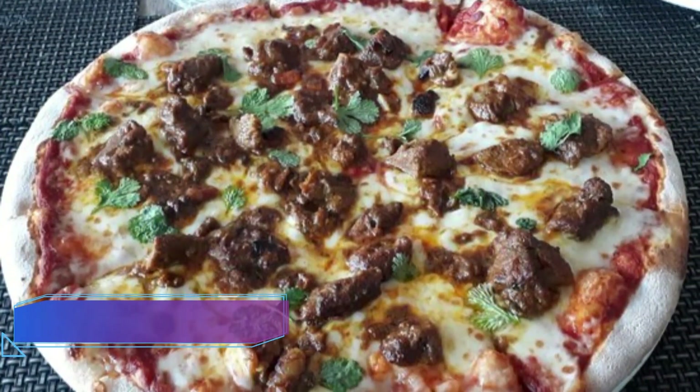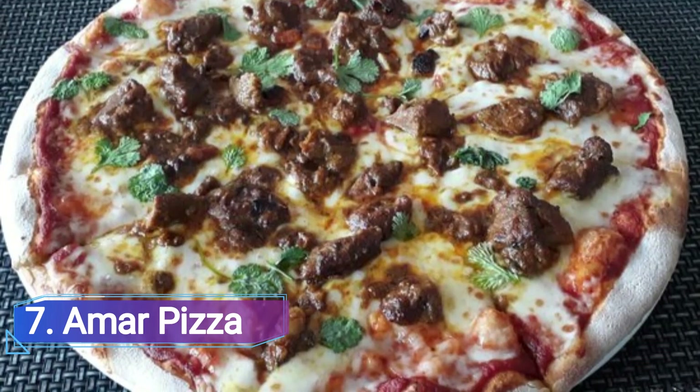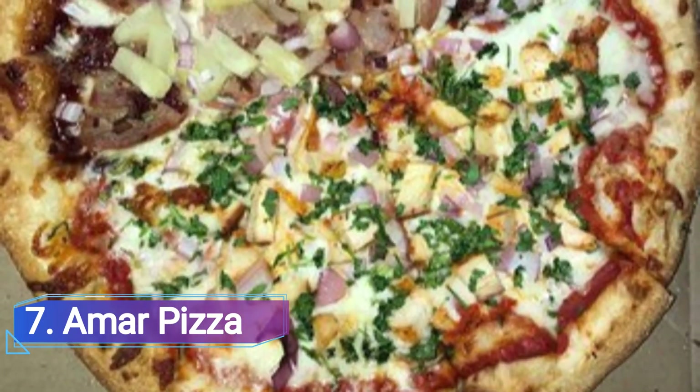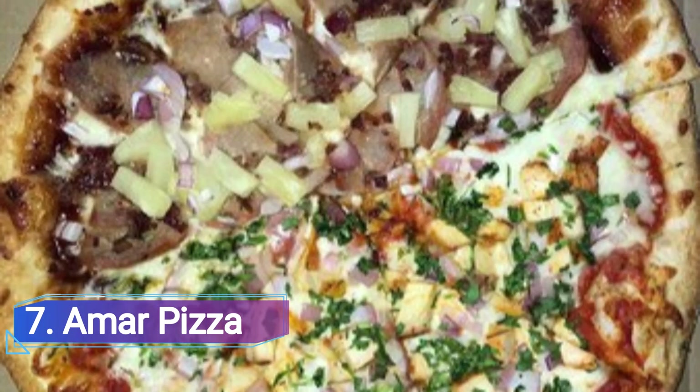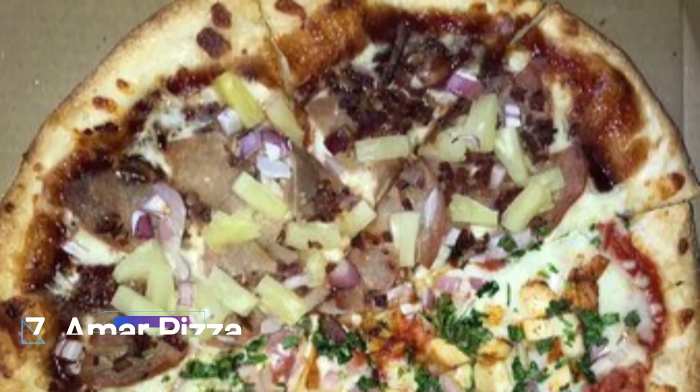7. Amur Pizza. Amur Pizza, a Hamtramck institution, creates some pretty unusual pies by combining the flavors of Bangladesh, America, and Italy. Both round and square pizzas made in the Detroit manner are available. The famous ghost pizza, which terrorizes taste buds with fire, is a favorite among customers.